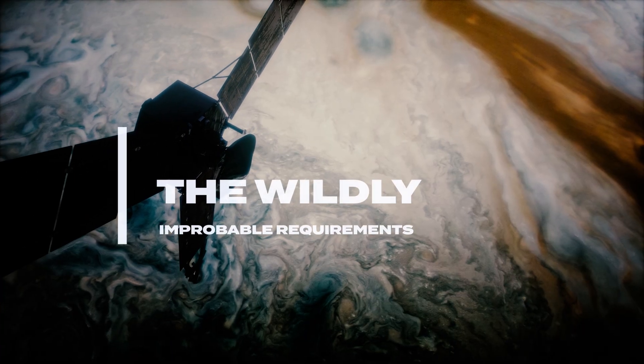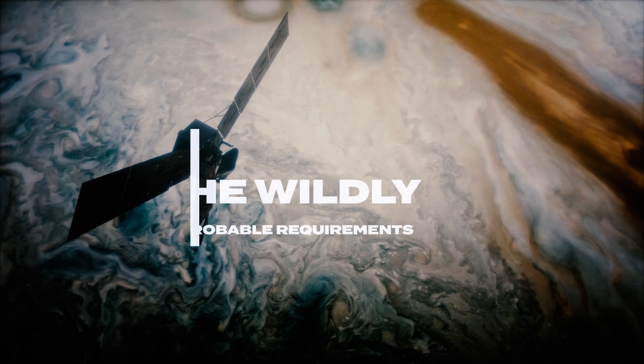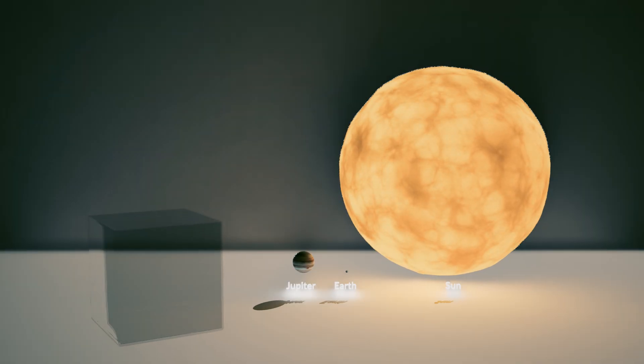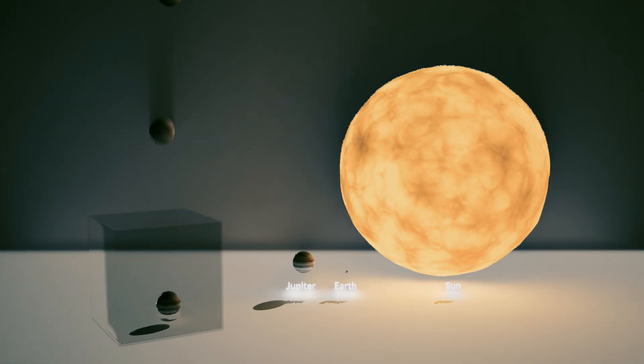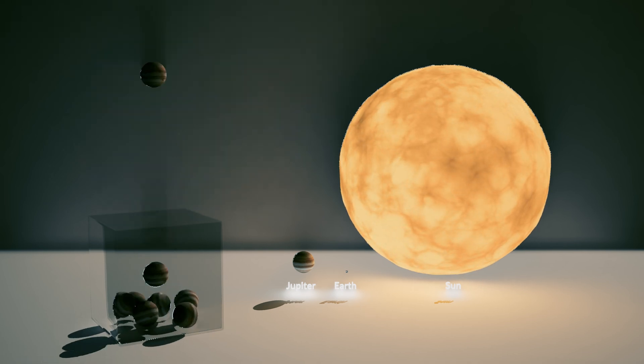To transform Jupiter from a big blustery planet into a shining, albeit puny, red dwarf, we only need to do one itty-bitty thing: increase its mass by about 80 times. It's not like that's a substantial jump or anything, right? Just gather up 79 more Jupiters, smush them all together, and voila — hydrogen fusion can begin, easy peasy.